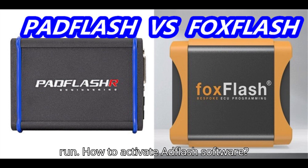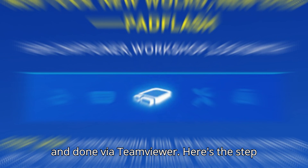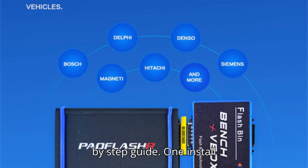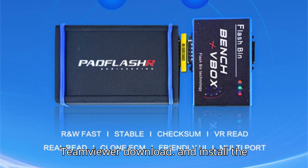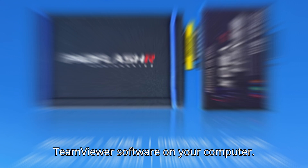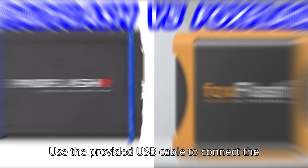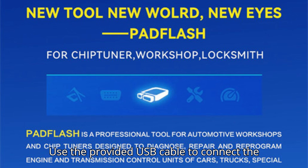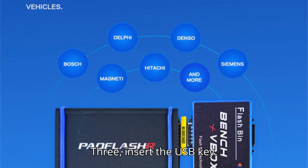How to activate Pad Flash software: activating the Pad Flash software is simple and done via TeamViewer. Here's the step-by-step guide. Step one: install TeamViewer — download and install the TeamViewer software on your computer. Step two: connect the Pad Flash device using the provided USB cable to connect the device's main unit to your computer.